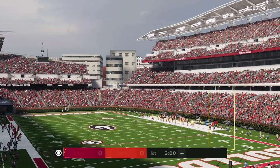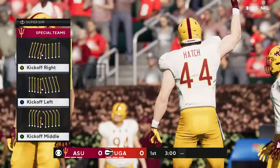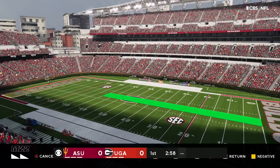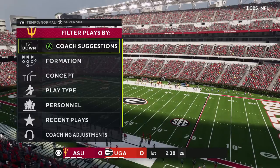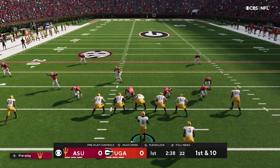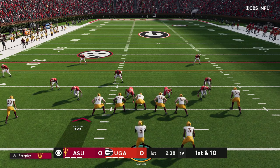Today, from Nissan Stadium in Nashville, Tennessee. After a good punt, this offense will start with tough field position inside the 10.